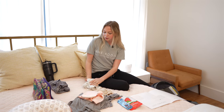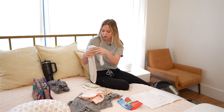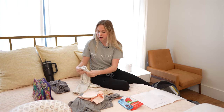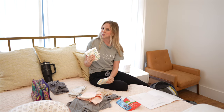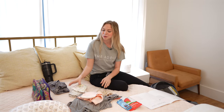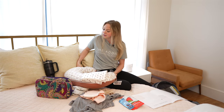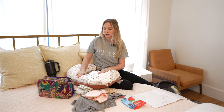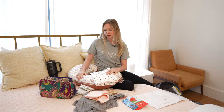Moving on to baby — bring a baby onesie, a going home outfit. You can bring a couple of these, along with a couple of swaddle blankets and a couple of diapers for baby as well. You can also bring your boppy pillow for breastfeeding help. We can have pillows that you can stack, but bringing a boppy pillow would be really helpful for nursing.